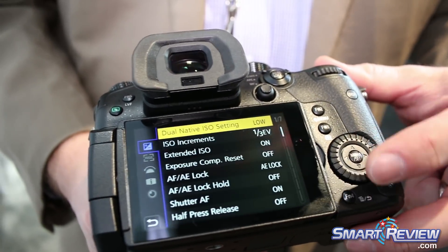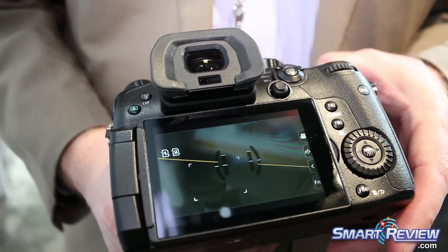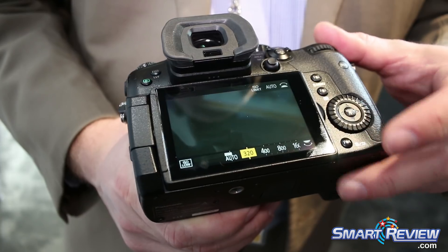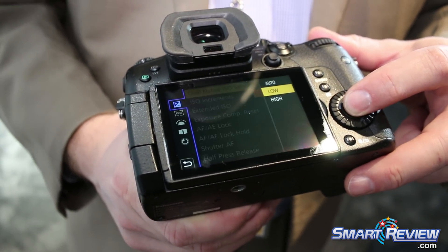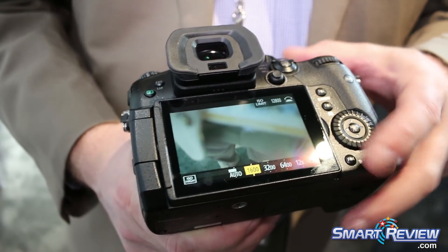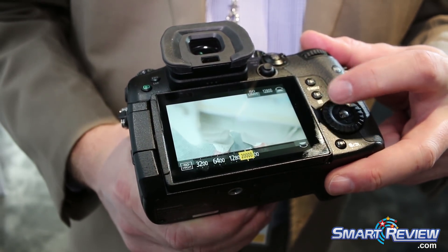You can set it to Low — if you set it to Low, it will limit you from ISO 320 up to 1600 when in V-log. Or if you set it to High in V-log, it starts at 1600 and works its way up to 25,600.